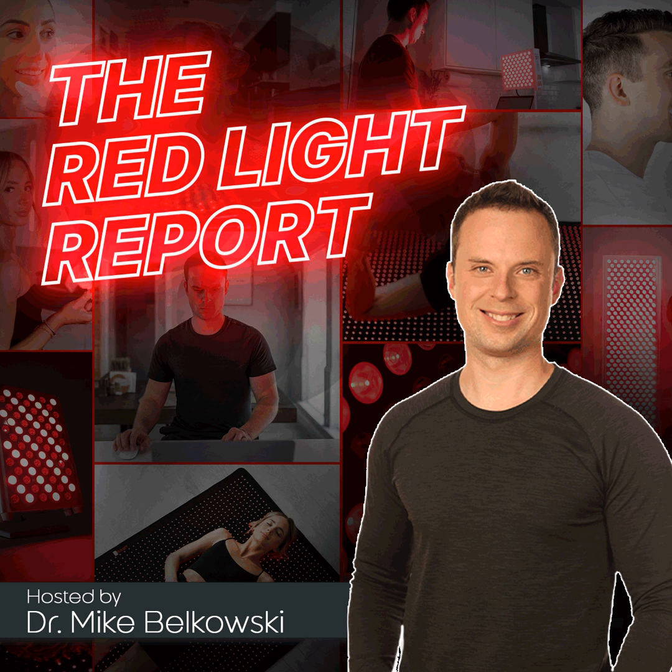Welcome to the Red Light Report, your number one source for all things red light therapy, where you will learn how to optimize your health, wellness, and longevity with the power of photobiomodulation. I'm your host, Dr. Mike Belkowski.